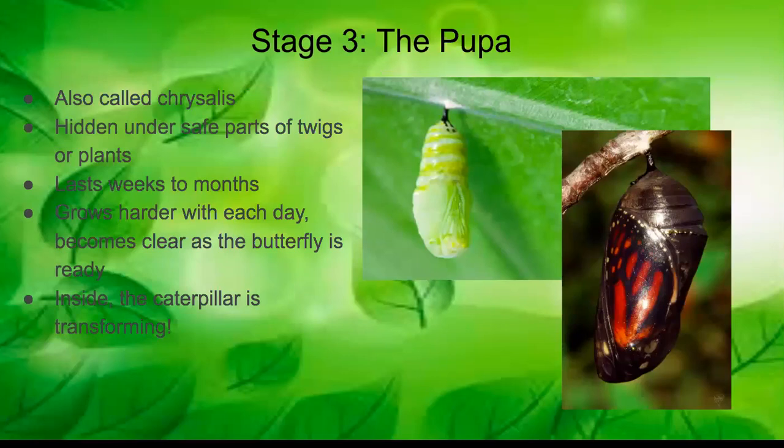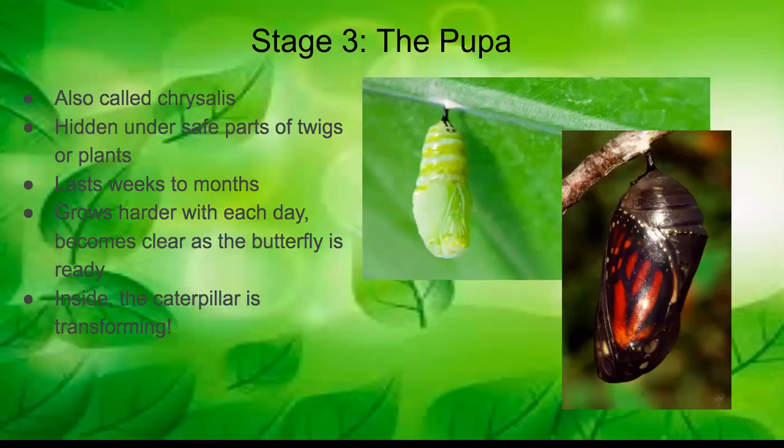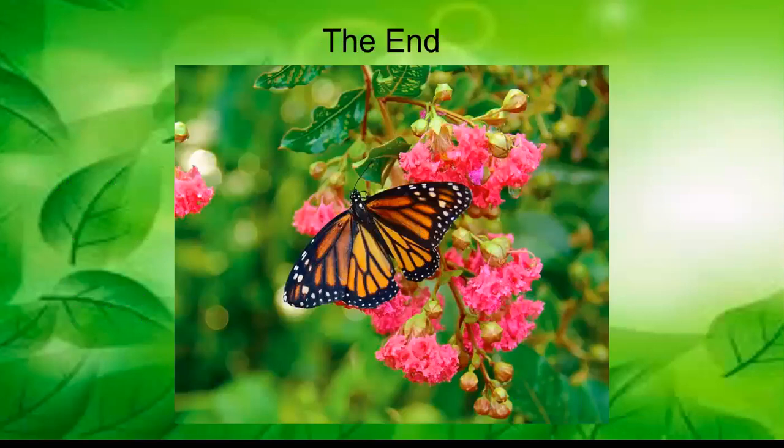The pupa stage can last a couple of weeks or a couple of months. It starts out soft when the chrysalis first forms, but it gets harder and harder each day. It also becomes clear as the butterfly gets ready to hatch. Inside the chrysalis, the caterpillar is transforming — it starts as a caterpillar, but when it's ready to hatch, you can see in the clear chrysalis that it has grown wings and become a butterfly.